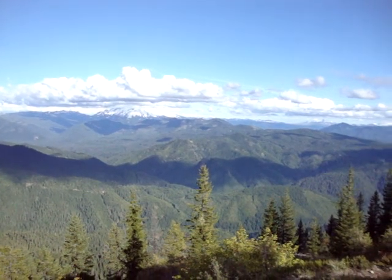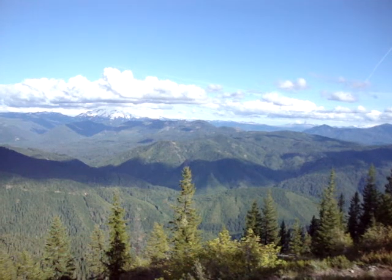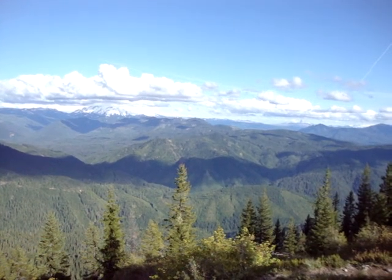Mount Jefferson's hiding. Off in the distance to the right you can see Three Fingered Jack and part of the Three Sisters.